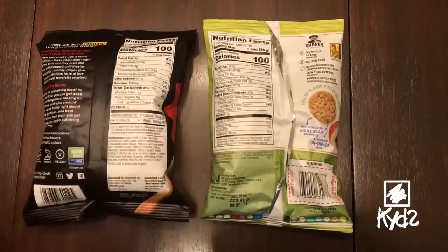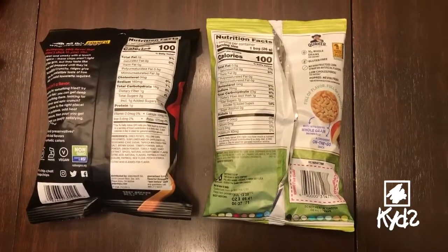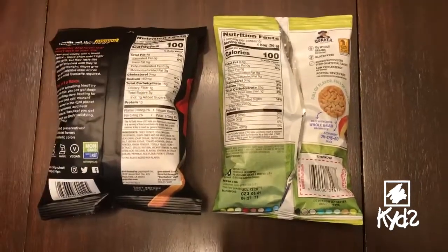Fiber is what makes us feel full. Both of these just have one gram. You want to try to have snacks that are more than four or five grams of fiber because they make you feel full longer.